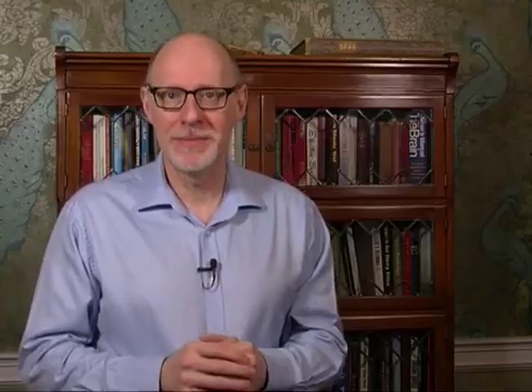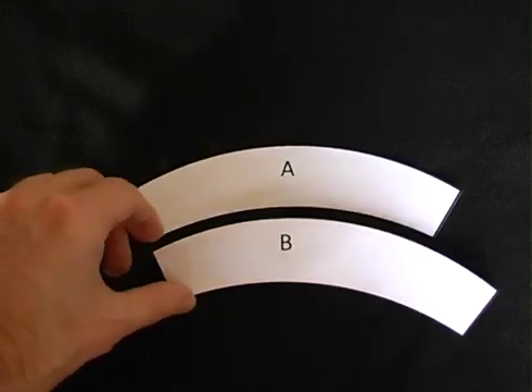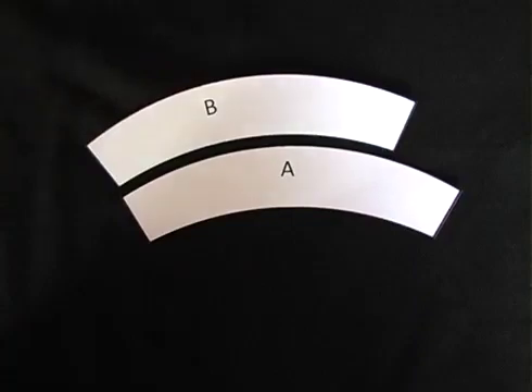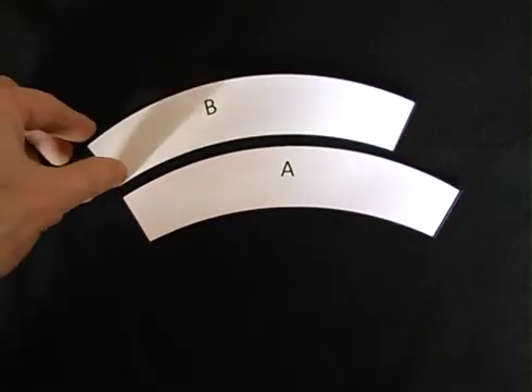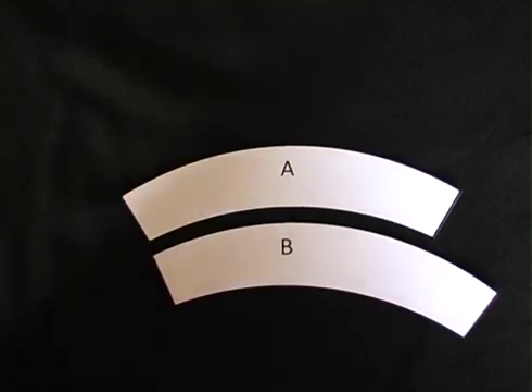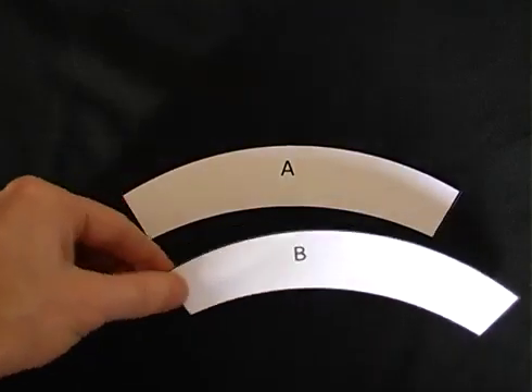This next illusion is a classic and was created around the turn of the last century by psychologist Joseph Jastrow. Boomerang B looks much larger than Boomerang A, but place B above A and now B looks smaller. Put it back again and now B looks larger. In reality they're the same size.